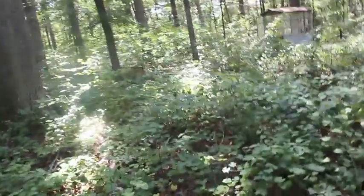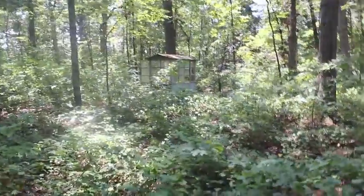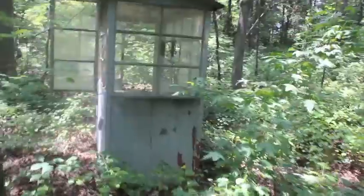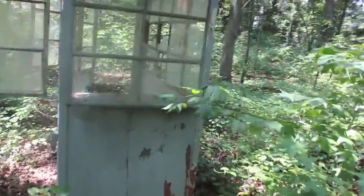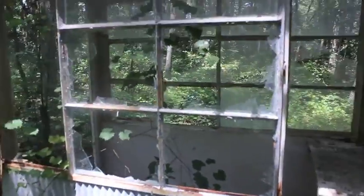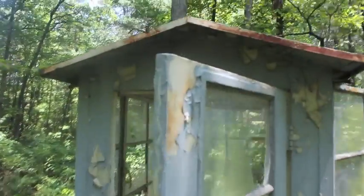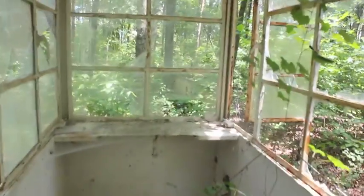Over here in the middle of the woods we have some remnants. Check this out — looks like maybe the ticket booth. Yeah, I found the ticket booth! Lots of spider webs out here. See what we got here — a table of some sort set up, ticket booth right there. That's fantastic. Lots of spiders. Ticket for two, please.